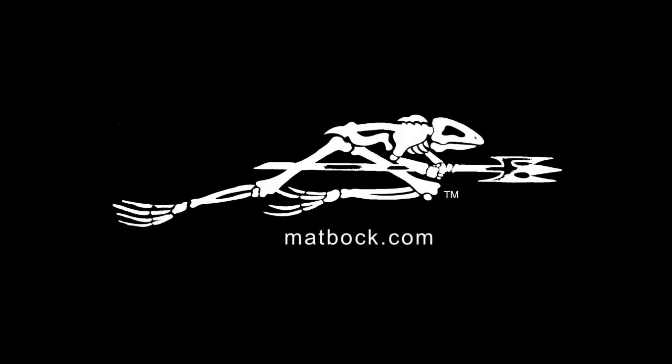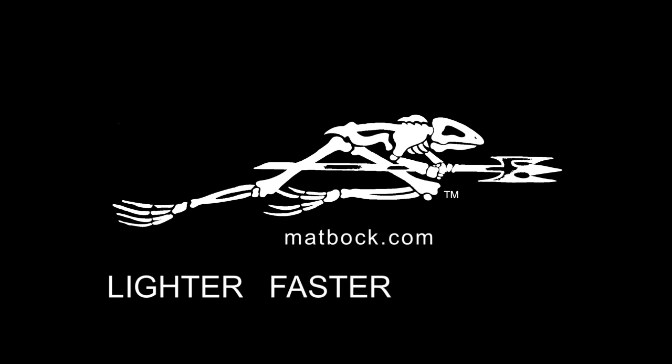Check out the Amphibian and more products at matbok.com. Matbok. Lighter. Faster. Warriors.